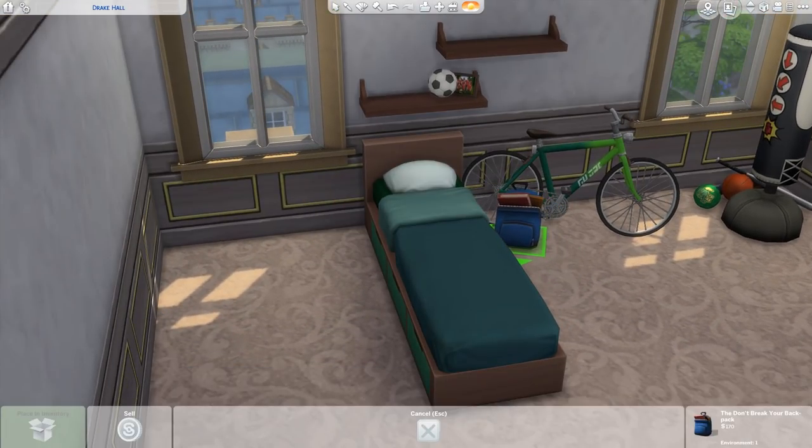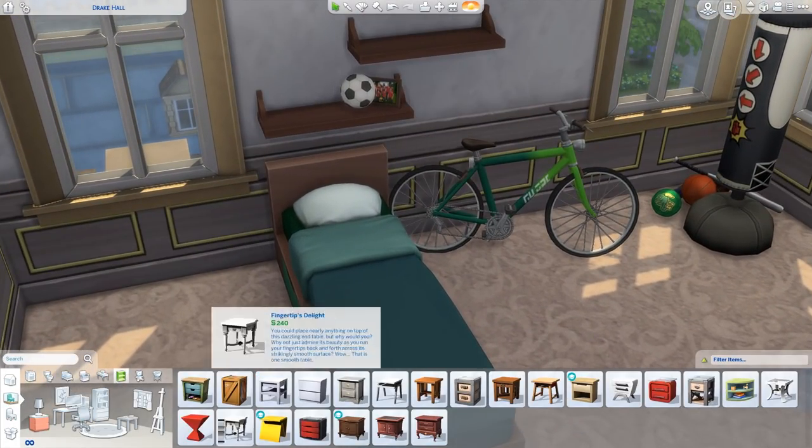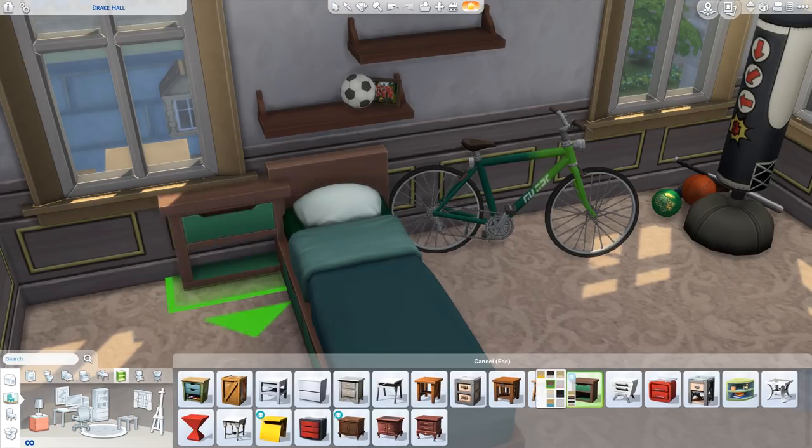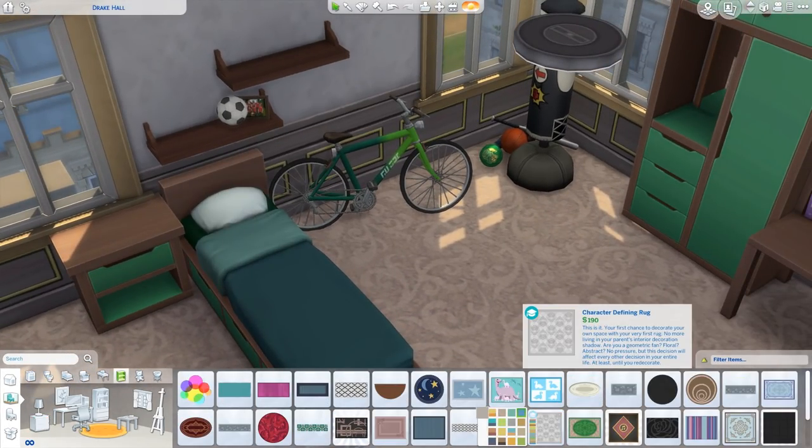Other than that it was bland. You weren't finding a bike in somebody's dorm or a punching bag like I have here, or shelves hanging on the wall. That was not happening whatsoever. But I thought it was a fun idea to do in this build.